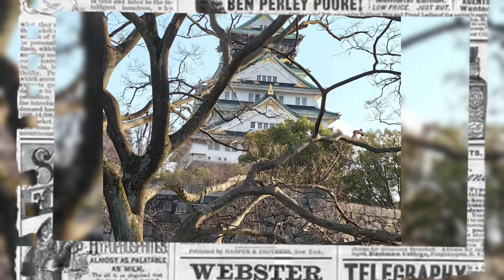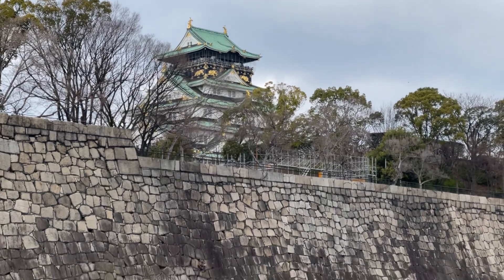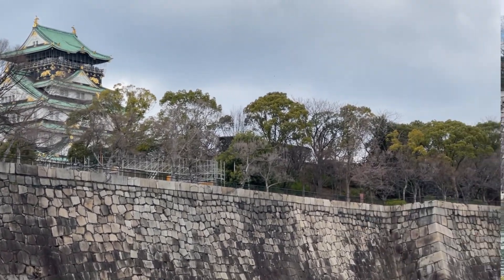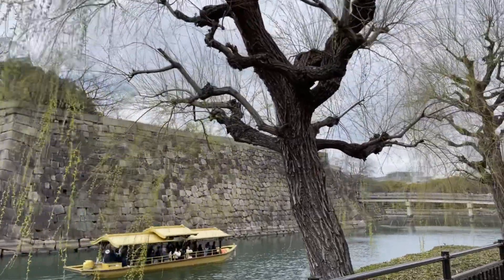On March 13th, we are heading to famous places around Osaka since we bought the Osaka Amazing Pass via Klug. We first went to the famous Osaka Castle, and after that we rowed the Gozabune boat — all included if you purchase the Osaka Amazing Pass via Klug.